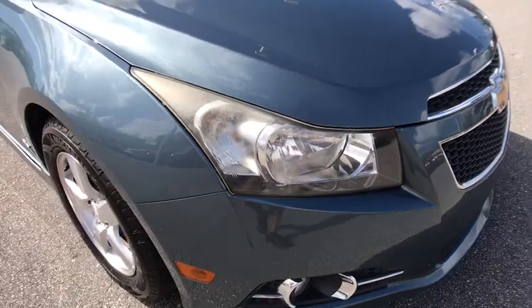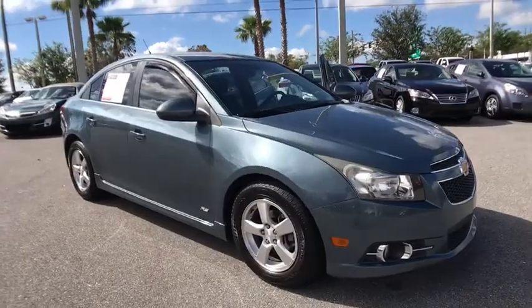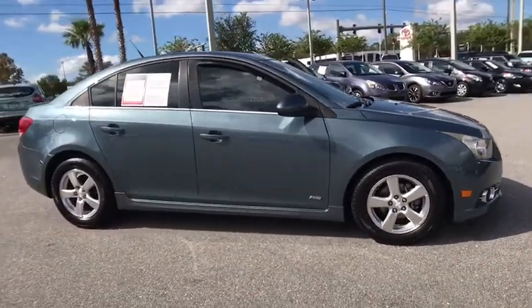The 2012 Chevrolet Cruze. The Cruze Blueprint calls for more than you'd expect. This vehicle has less than 140,000 miles.